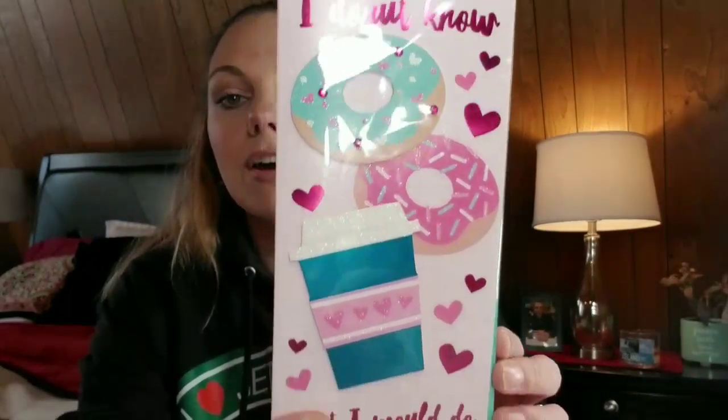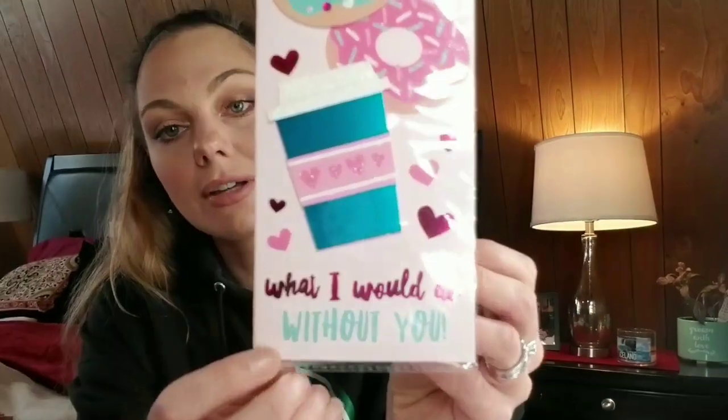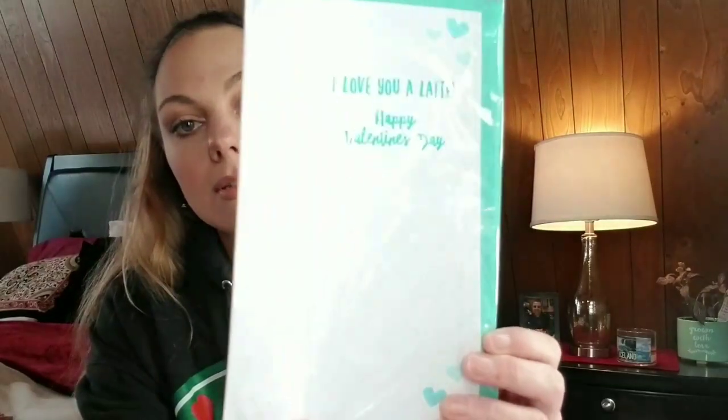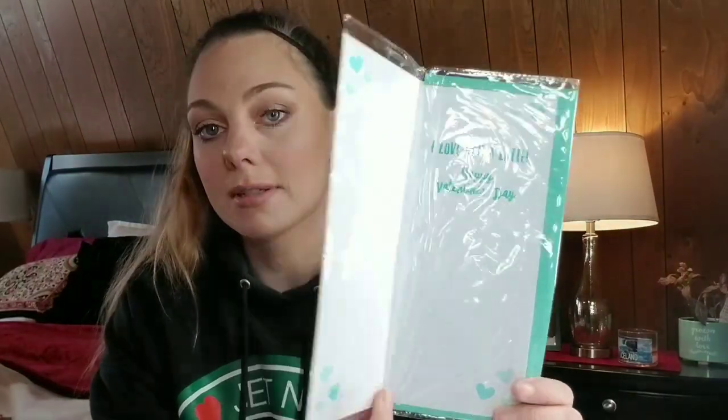And then 'I do not know what I would do without you' — this is super cute. You can also use these in your planners: take off the little coffee or donut elements and put them in. You can make your own cards. Honestly, you don't have to use this as a card. I'm probably going to go back and get doubles of all these.